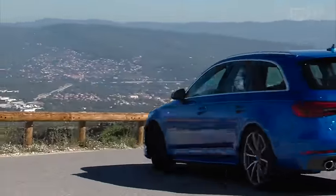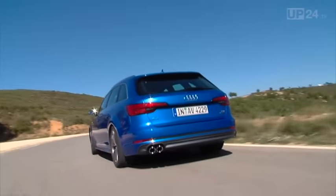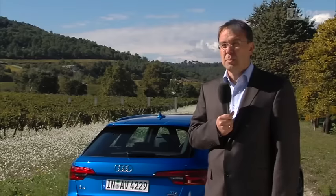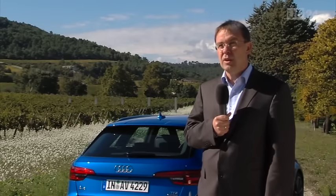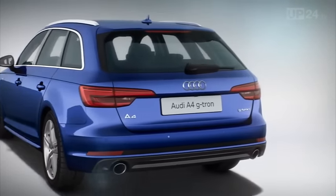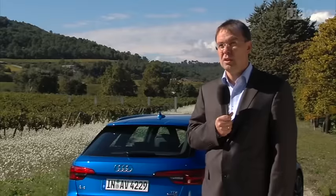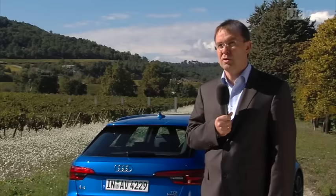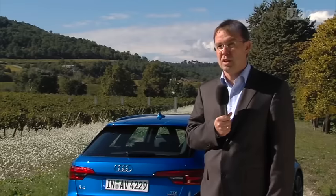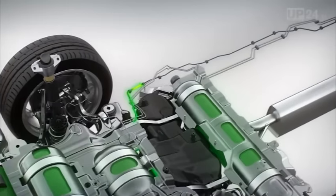Although the Avant now completes the A4 family, Audi already has plans for the latest new arrival. In 2016, we are going to offer another engine version for the Avant — a 2.0 TFSI with 170 horsepower and 270 newton meters. As a bivalent motor, it functions as a hybrid, fueled by petrol or gas. This version enables you to fill up with Audi e-gas.